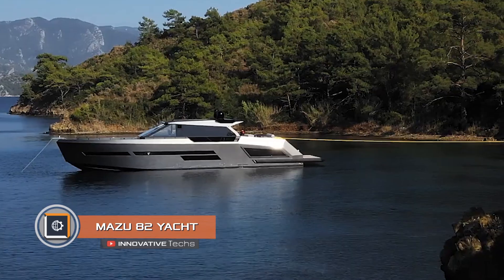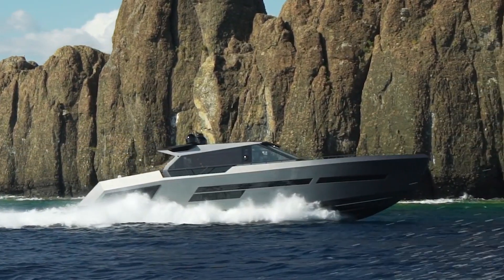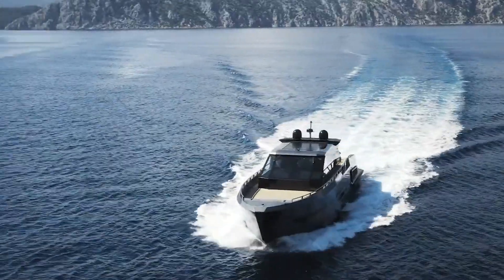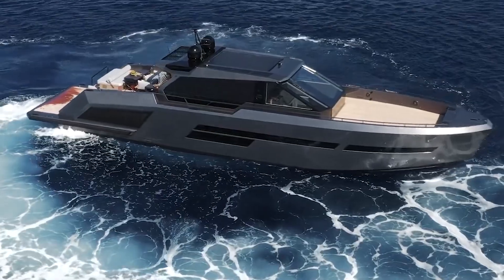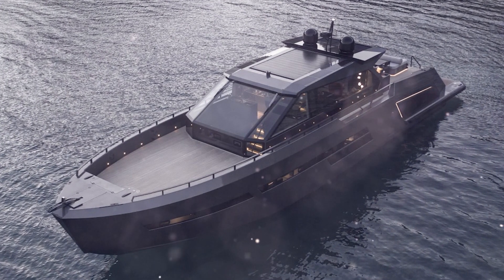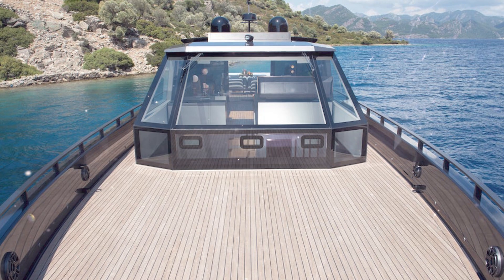Turkish shipbuilders believe that a unique yacht should feature a combination of modern materials, luxury minimalism in terms of style, and ultimate safety — and it's hard to disagree looking at the motor yacht Mazu 82. The hull of the vessel is completely made of carbon fiber, achieving outstanding strength characteristics and tangible weight reduction.